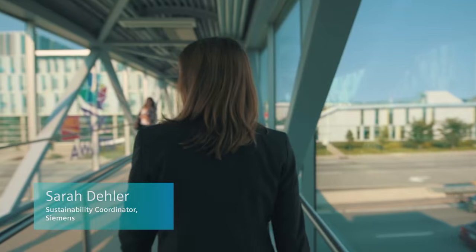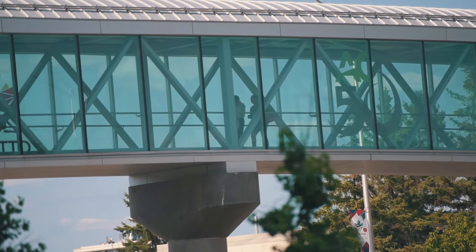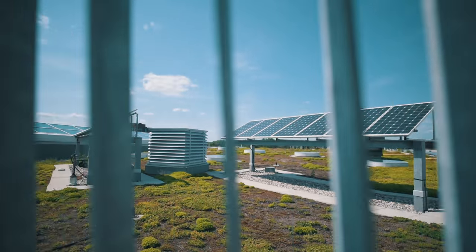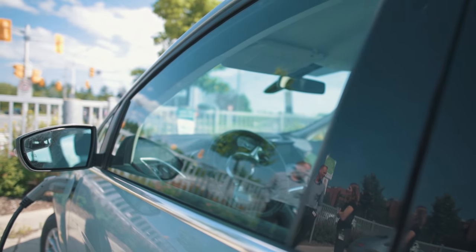The microgrid control is a key element for allowing Algonquin College to take advantage of its energy assets — those being combined heat and power, a co-generation system that's four megawatts, on-site solar photovoltaic, as well as electrical vehicle charging, and energy storage.